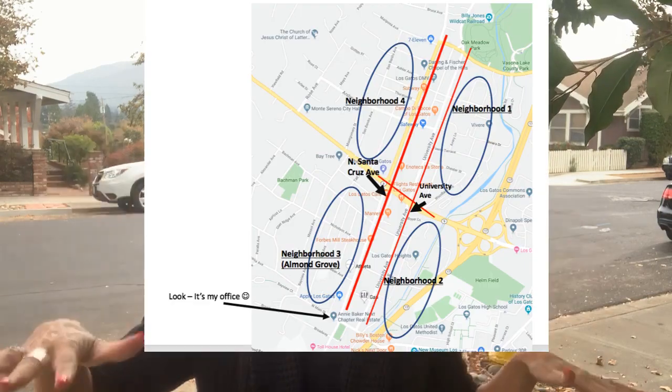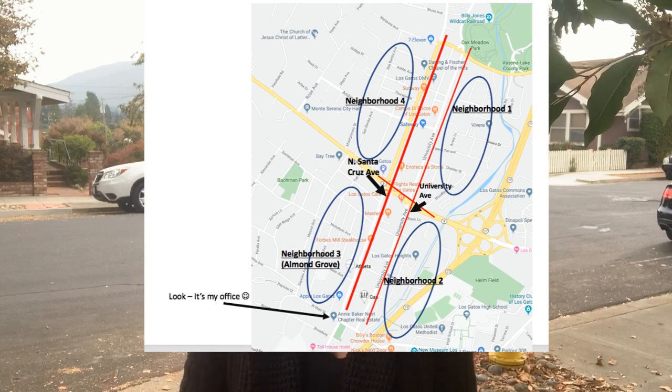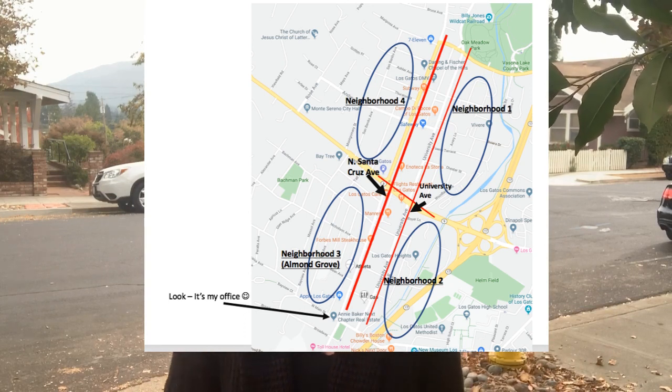I'm going to show you a little bit about that downtown and then the four neighborhoods. I'll show you one house that's active for sale and one that's closed recently, so I can give you an idea of how far your money will go in each of these four downtown areas. Okay, let's get started.